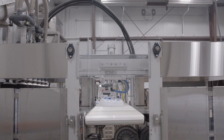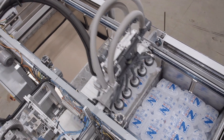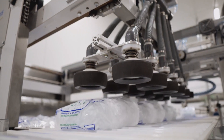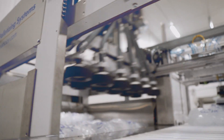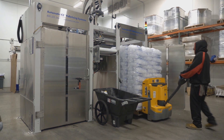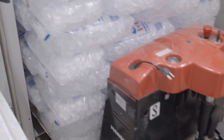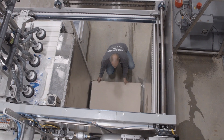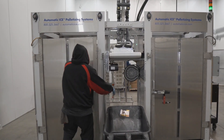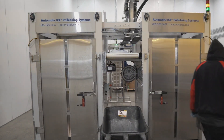Automatic Ice Systems Semi-Automatic Model SA2 is the perfect solution for medium-sized packaged ice producers. This industry-proven palletizing machine is a cost-effective way to automatically stack ice packages on pallets for storage and delivery. This machine only requires one operator to remove the finished pallet from the stacking chamber and insert an empty pallet in its place. While the operator manually changes pallets, stacking operations continue uninterrupted in the other stacking chamber.